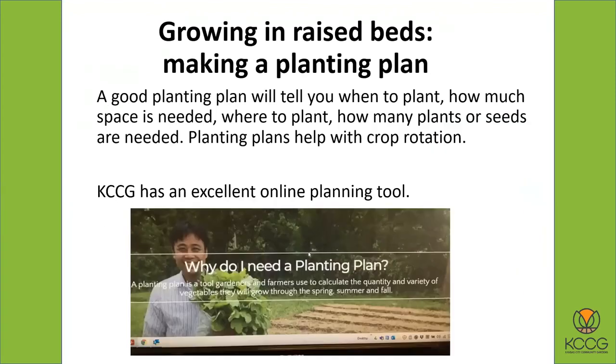Growing in raised beds — just like for any garden, it's good to make a planting plan. A really good planting plan is going to tell you all the things you need to know, like when to plant, how much space is needed, how far apart to put the plants, where to plant in your garden, how many plants or seeds you're going to need. It'll also help you with your crop rotation, because it's always a good idea to rotate your crops — put different crops in different places each year. For example, if you plant your tomato plants in a certain raised bed one year, next year move them to a different raised bed. Kansas City Community Gardens has an excellent online garden planning tool. If you're comfortable using a computer, it's really pretty easy to do. If not, you can get out a piece of graph paper and make a diagram of your raised beds. The nice thing about the planning tool is it does lots of calculating for you — how many plants and seeds and how far apart to put them. It's available on our website under resources.